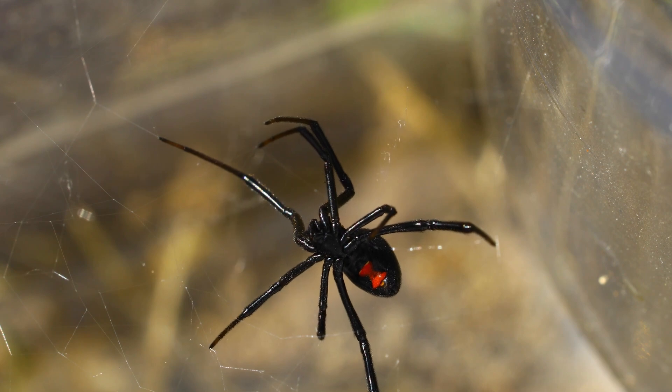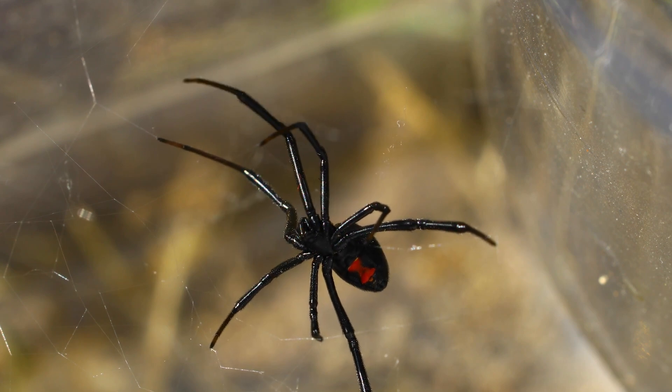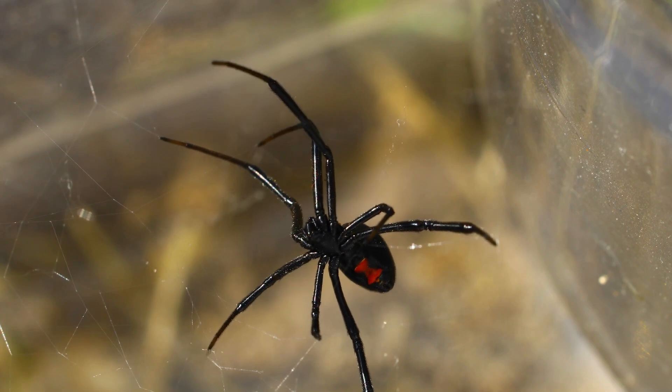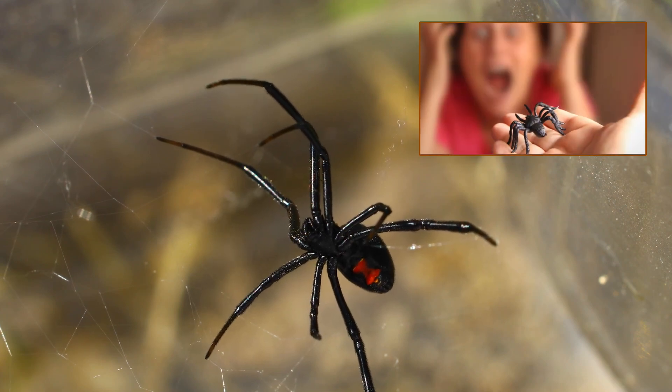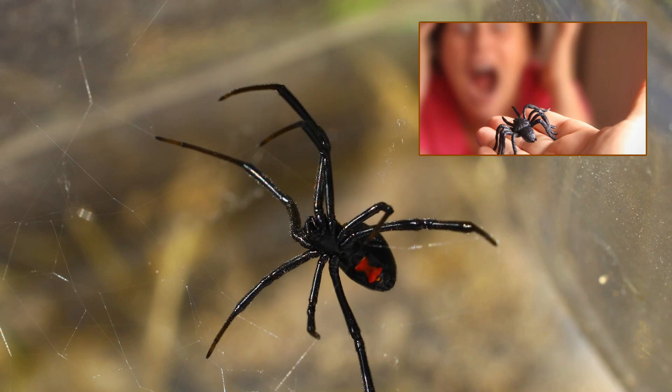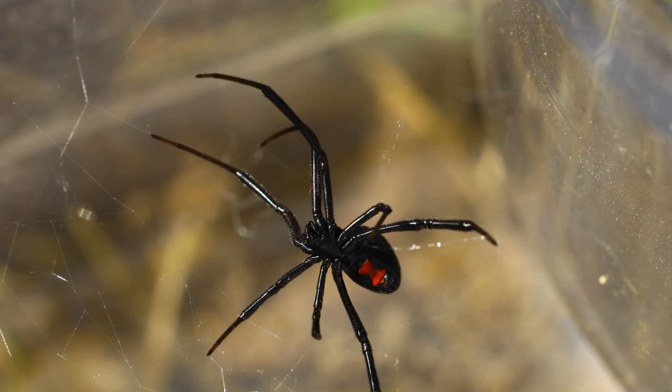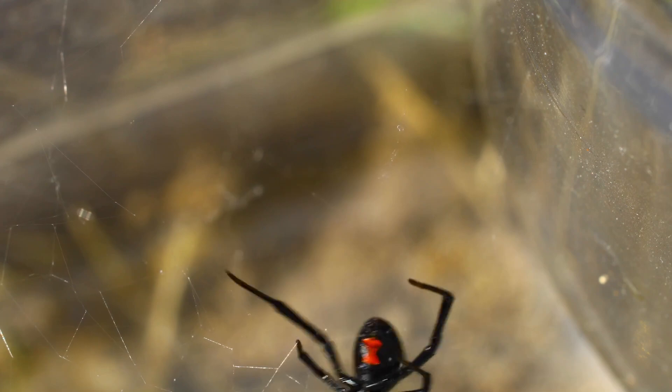The Black Widow spider is an exciting and often misunderstood creature. Its unique look, potent venom and exciting behaviours make it a subject of fear and fascination. Understanding these spiders can help us appreciate their role in nature and clear up common myths about them.